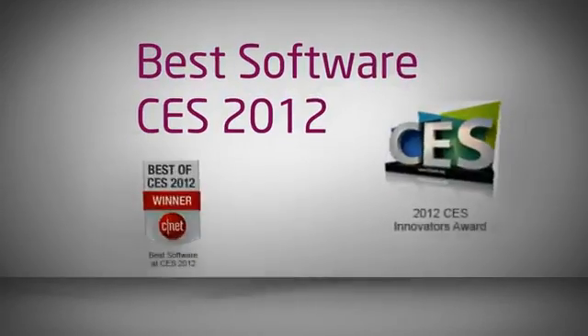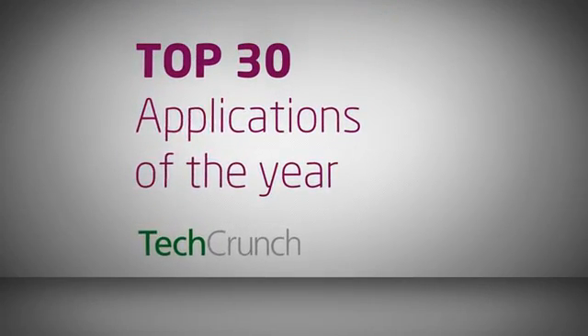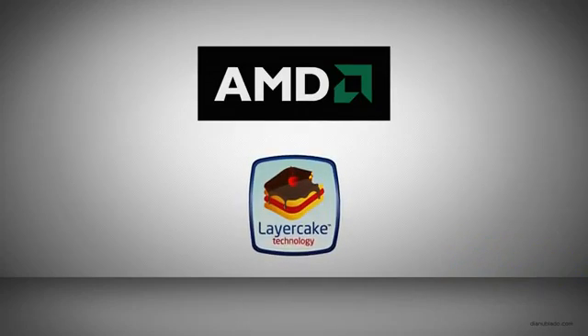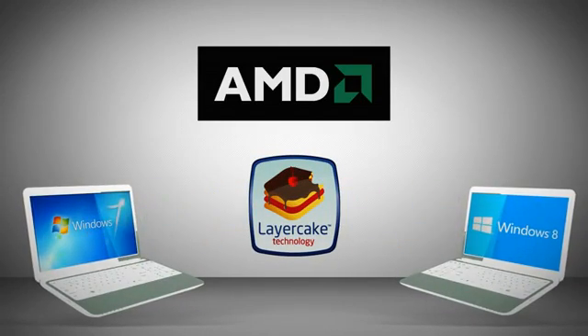BlueStacks won Best Software at CES 2012, and TechCrunch recently named it one of the Top 30 Applications of the Year. BlueStacks has optimized its patent-pending Layer Cake technology for AMD's industry-leading chips so that mobile apps run fastest on AMD Windows 7 and Windows 8 PCs.